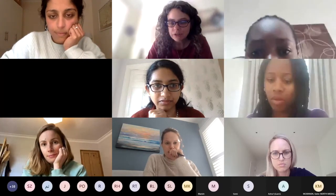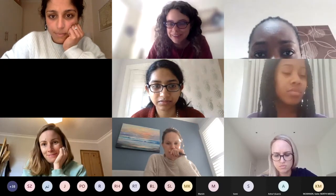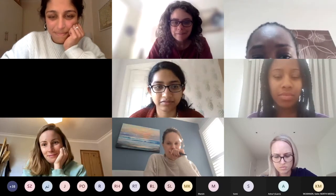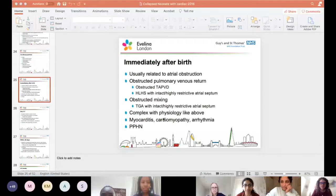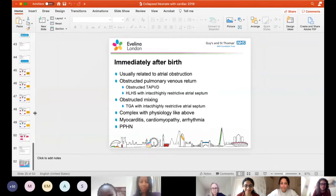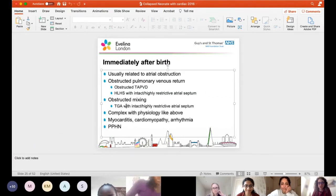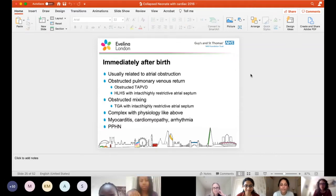I'm going to try and share my screen. Can you see my PowerPoint? Let me just get rid of it because you can see the answers. The first little bit I just did was about timing of presentation of cases. So there are different times that cases can present.